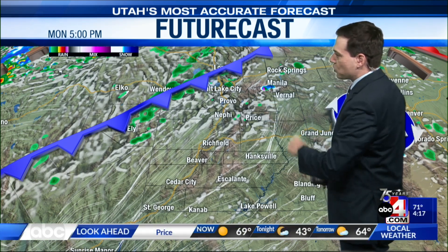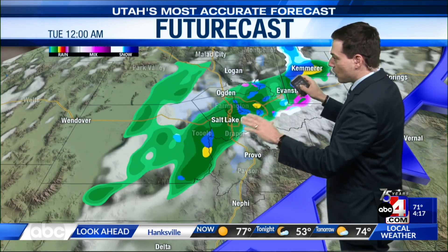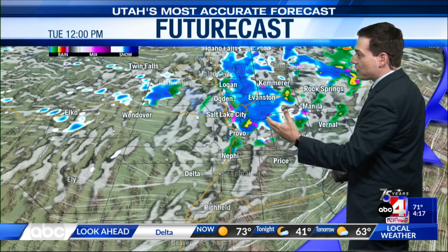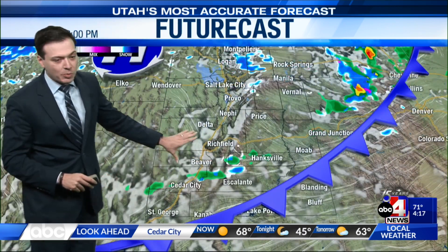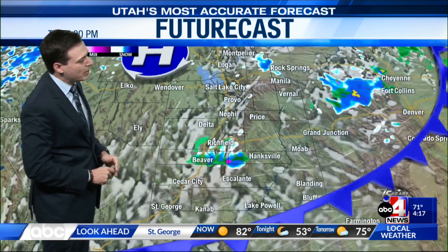Let's go ahead and begin the future cast. Looking at 5 o'clock this evening, the future cast may be overdoing it a bit. But as we go into tonight and that system starts to approach, we'll have a decent chance of seeing valley rain and mountain snow in the northern half of the state. That chance continues through the middle of tomorrow, and by tomorrow afternoon and evening, a few showers could stretch as far as the I-70 corridor.